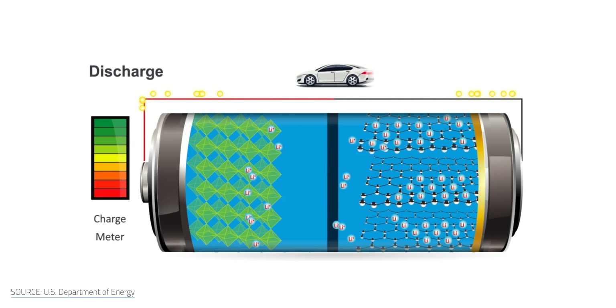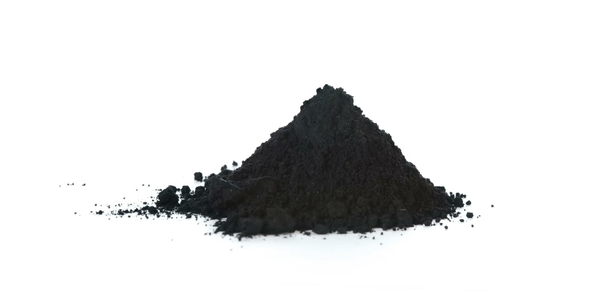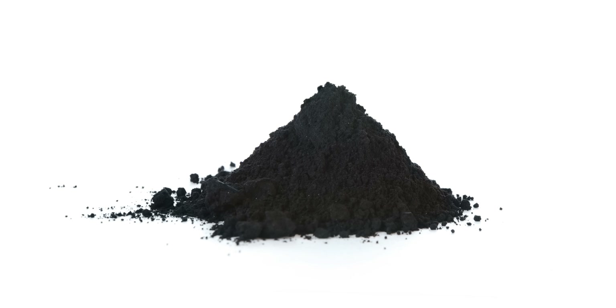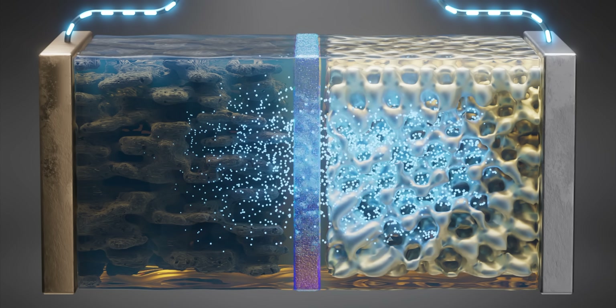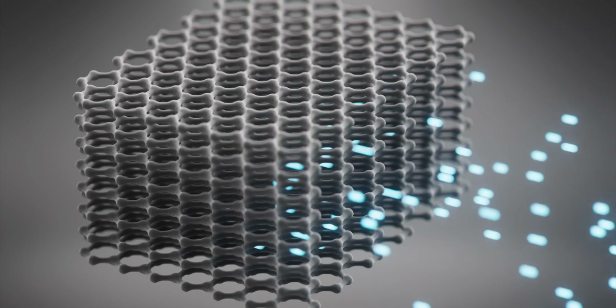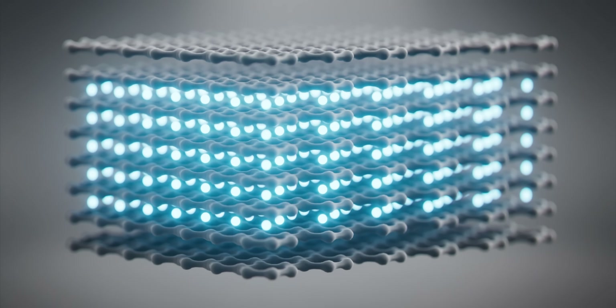Traditionally, these batteries use graphite as their anode — the electrode that loses electrons. Graphite is great at this because it's comparatively cheap, abundant, lightweight, and long-lived. It also has respectable energy density and power density ratings. Plus, graphite's layered structure makes it great at intercalating lithium ions — essentially, it has a lot of cubbyholes that are perfect for storing those ions until we need to discharge them. Lithium batteries dominate the market, and graphite anodes are part of that — but we can go a step further with silicon anodes.